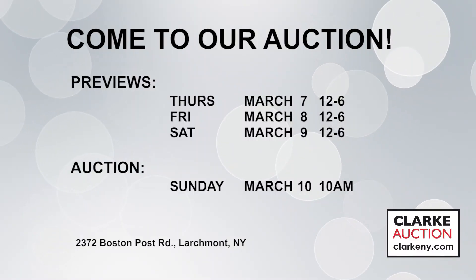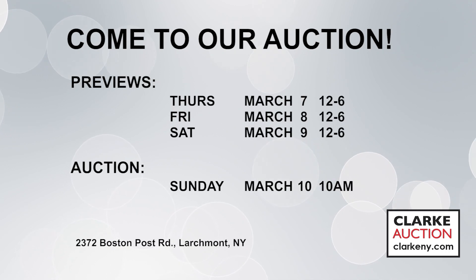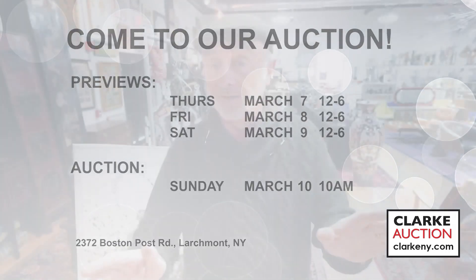Previews are from noon to 6 p.m. Sale is on the 10th, starts at 10 a.m. Hope to see you all there. If you want to come early for preview, we're all set up and there's always a welcome at the door. Happy Paddy's Day coming up to you, thank you.